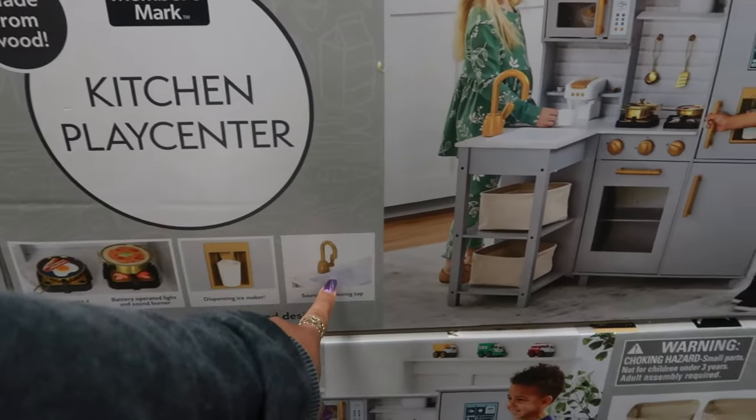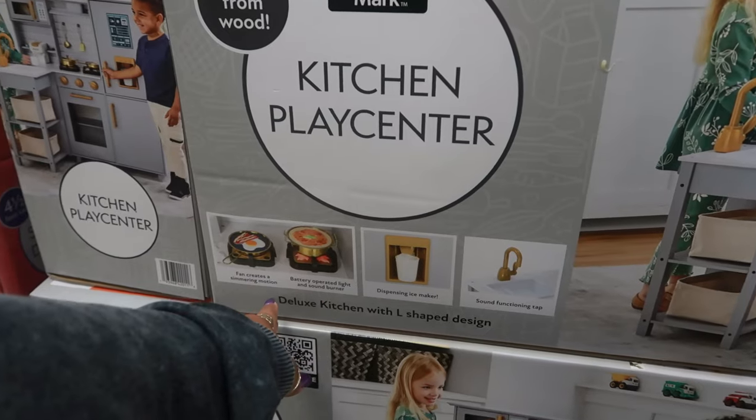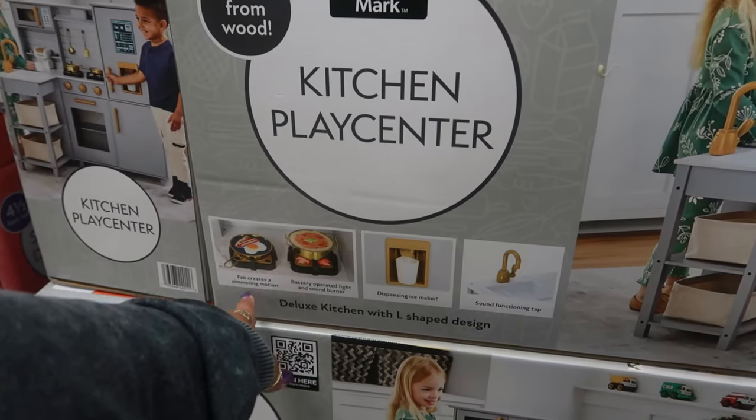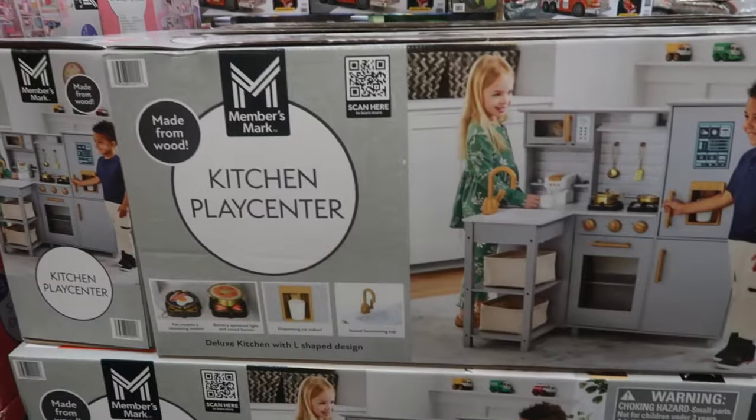It has a sound-functioning tap, dispensing ice maker, battery-operated light and sound burners, and a fan that creates a simmering motion. It's all made from wood.